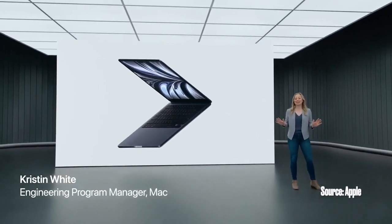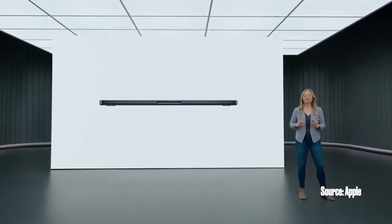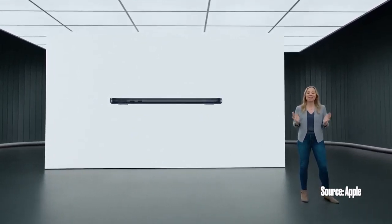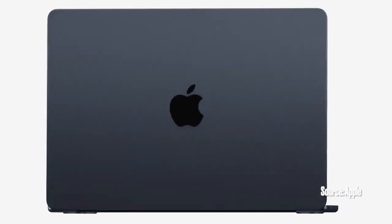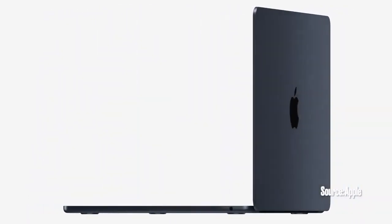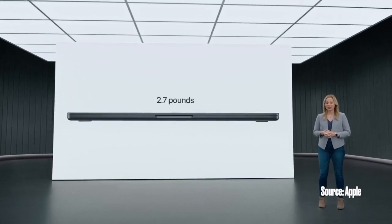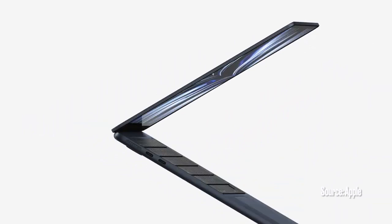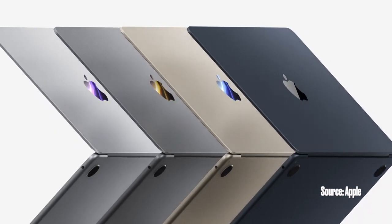The new MacBook Air takes everything our users love about the Air to the next level. The wedge shape of the previous Air has evolved into a new design that's strikingly thin from every angle. The durable, all-aluminum unibody enclosure feels incredibly solid when you hold it and is built to last. This remarkably thin design integrates its components so efficiently that it results in an astonishing 20% reduction in volume over the previous Air. The new Air is just 11.3 millimeters thin — or under half an inch — and it's only 2.7 pounds. MacBook Air now comes in four finishes: silver, space gray, a gorgeous starlight, and a stunning midnight.